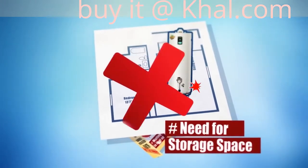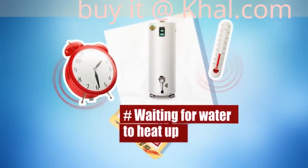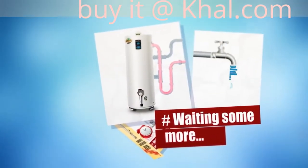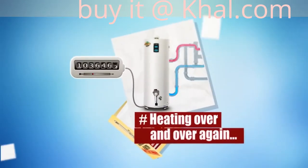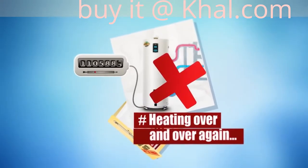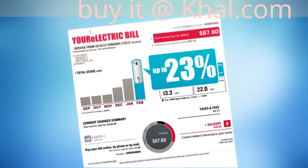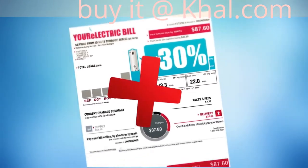Need for storage space. Waiting for water to heat up. Waiting some more till it reaches the faucet or shower. Heating over and over again as the tank refills. Getting an average of up to 30% of your home energy bill going towards typical storage tank water heating.